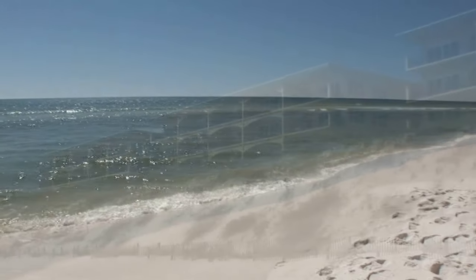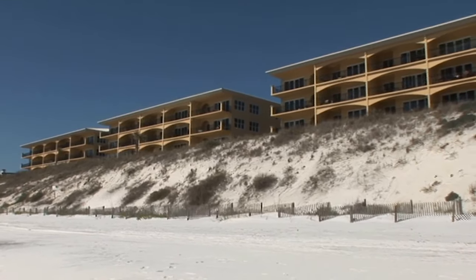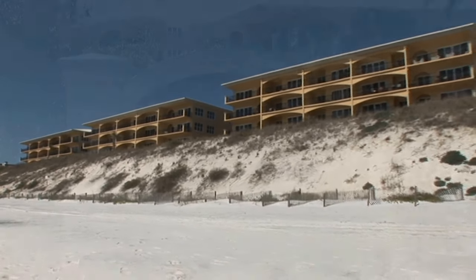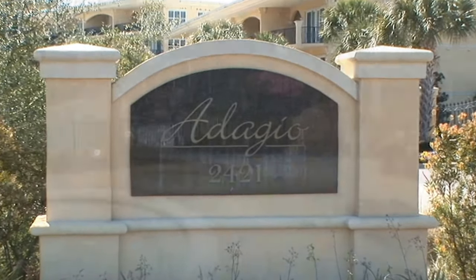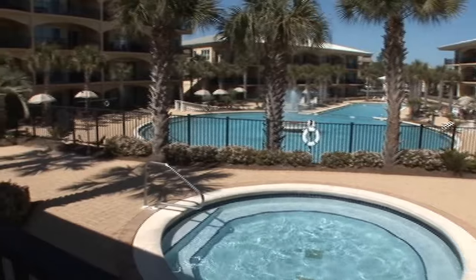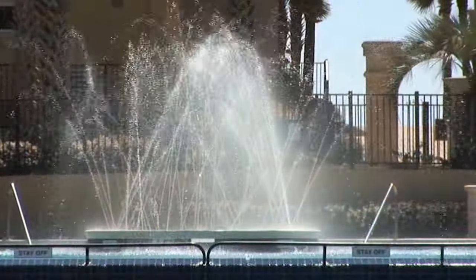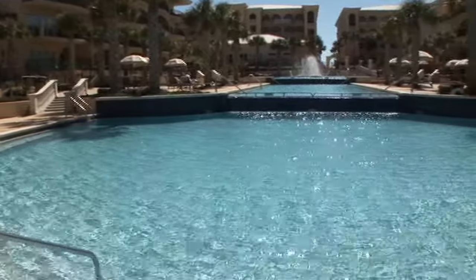Tucked away in Blue Mountain Beach on South Walton's 30A is the relaxing sanctuary of Adagio. As one of the finest beachfront resorts in all of Northwest Florida, guests will take delight with access to a plethora of luxurious amenities.